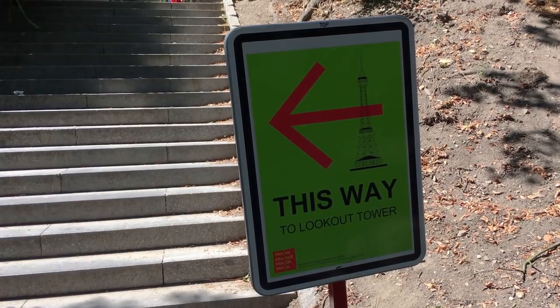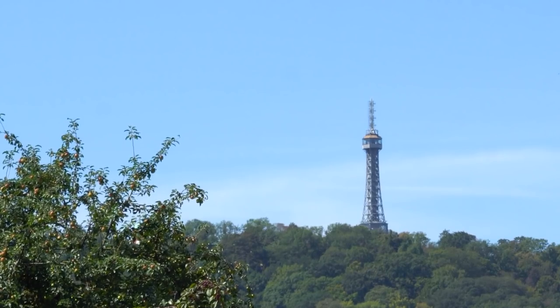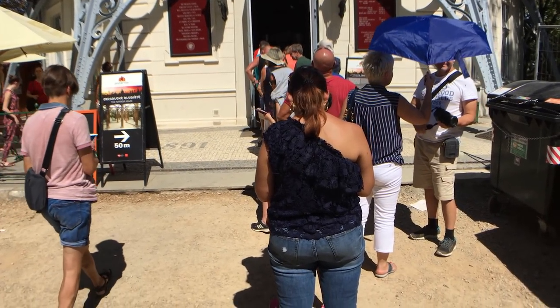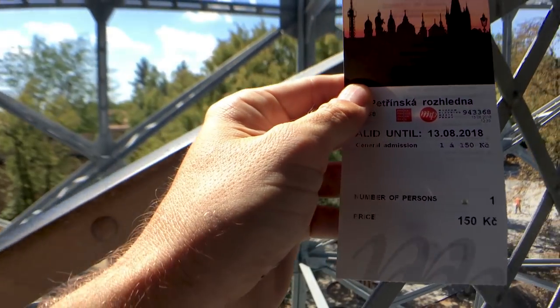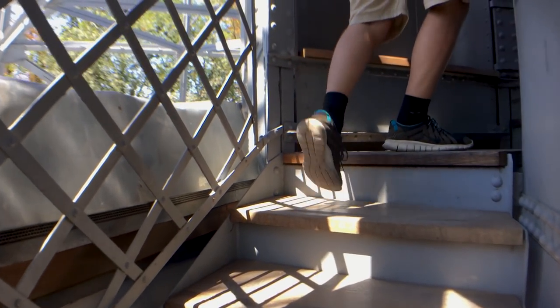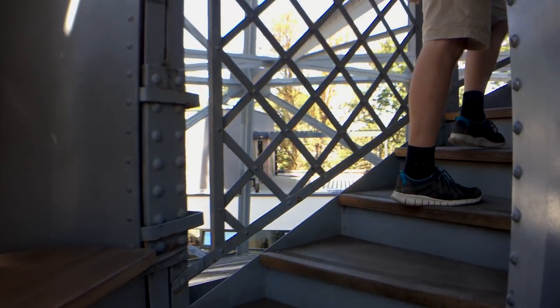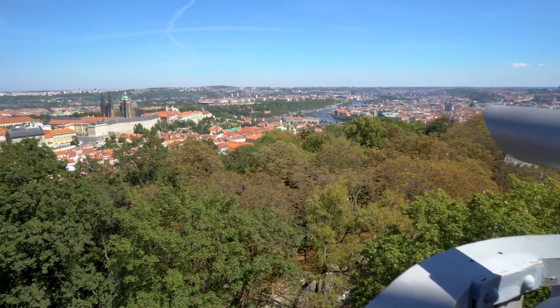As you get closer you will start to notice it resembles the Eiffel Tower. At the base of the tower, purchase your ticket for 150 Czech crowns, or $7.50. And all you have left is 299 stairs before you are blessed with gorgeous panoramic views of Prague. This is an excellent hike to help burn off all those dumplings you ate.